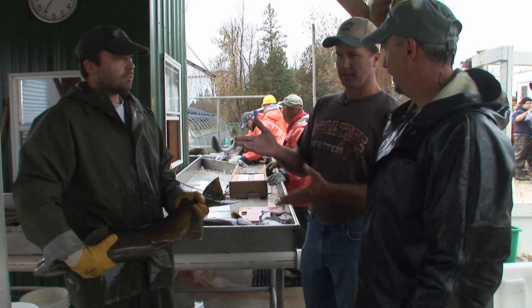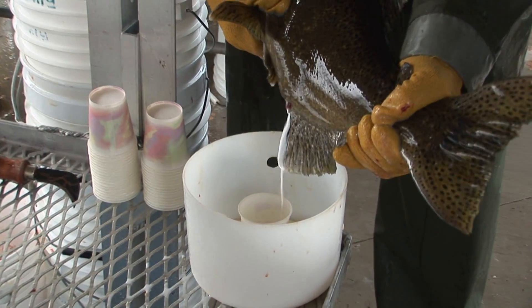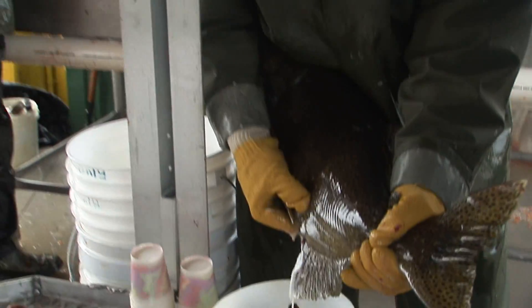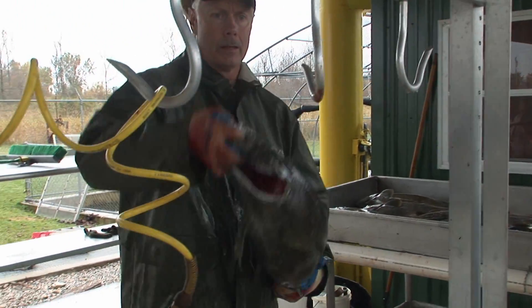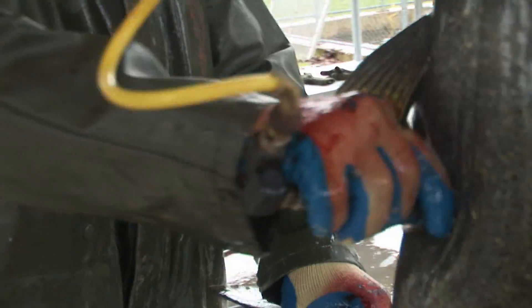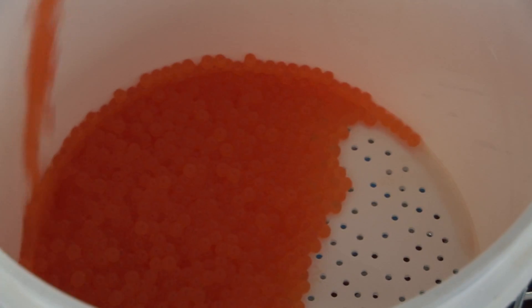He's taking a male. One person is in charge of extracting milk from the male, and the other gentleman is spawning the females. Air is actually injected into the cavity to blow the eggs out. If you would cut that fish open and try to get the eggs out, there would be a chance of rupturing the eggs. So we're looking for quality here, and this seems to be the best method we've found.